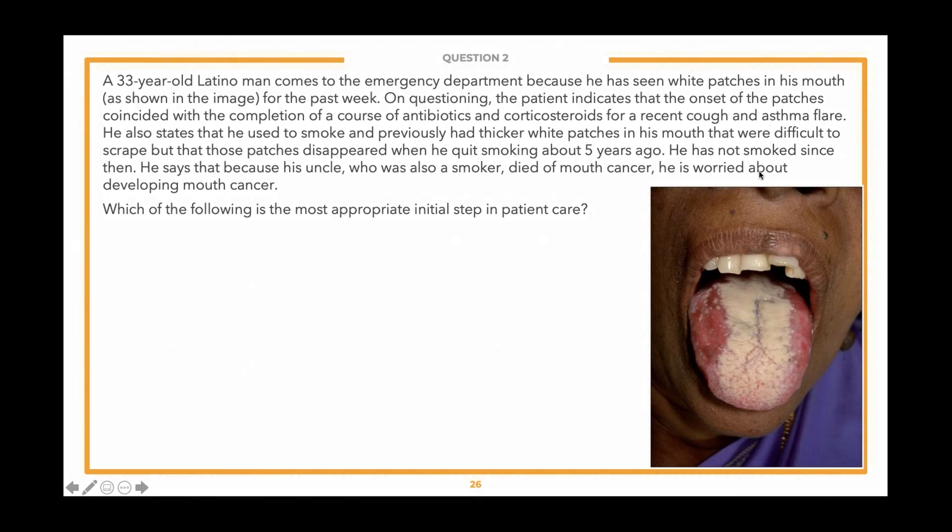Let's take a look at the vignette. A 33-year-old Latino man comes to the emergency department because he has seen white patches in his mouth, as shown in the image, for the past week. The onset coincided with completion of a course of antibiotics and corticosteroids for a recent cough and asthma flare. He used to smoke and previously had thicker white patches in his mouth that were difficult to scrape, but those disappeared when he quit smoking about five years ago. He has not smoked since then. He is worried about developing mouth cancer because his uncle, who was also a smoker, died of mouth cancer. Which of the following is the most appropriate initial step in patient care?